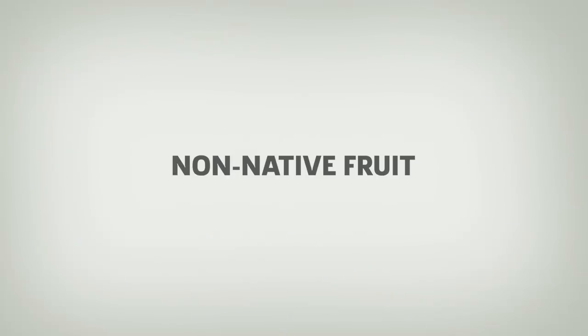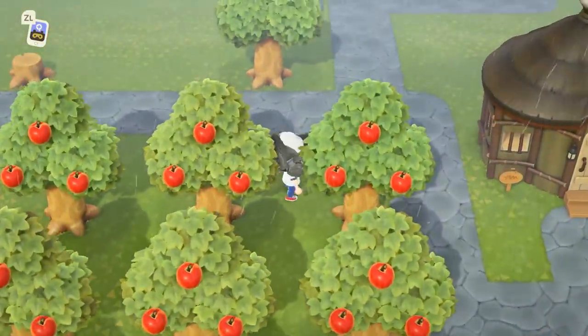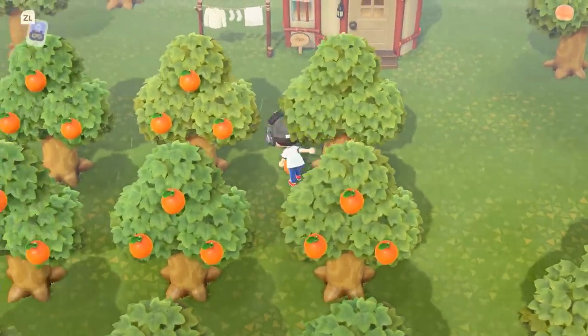Number 6: Non-native Fruit. Speaking of fruit, we don't recommend selling or snacking on non-native fruit. Instead, you should plant it. Any fruit apart from coconuts that isn't native to your island will sell for 500 bells. By planting fruit trees, you'll have a consistent source of income.